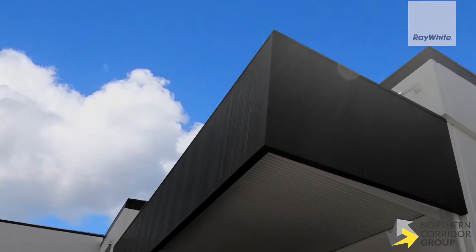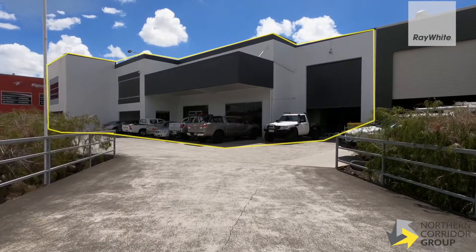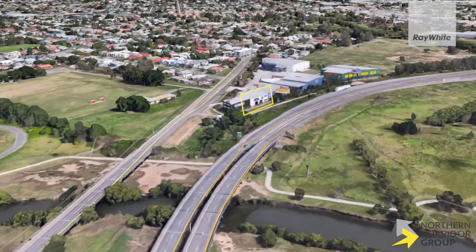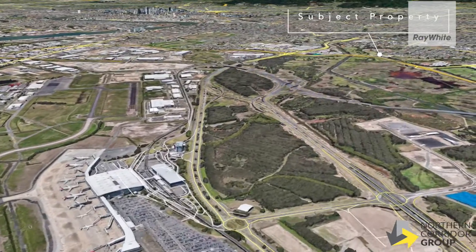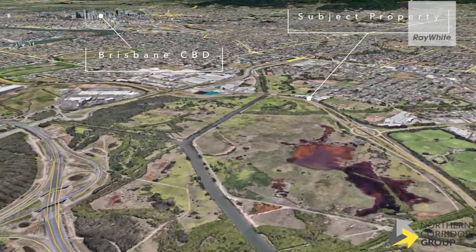If you're looking for an opportunity that has immense presence in terms of branding, awareness, and signage, then this opportunity backs straight onto the Southern Cross Motorway. We're only 7 kilometres from Brisbane's International and Domestic Airport and only 12 kilometres to Brisbane's CBD.